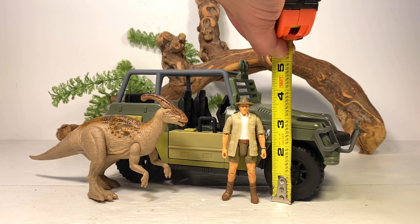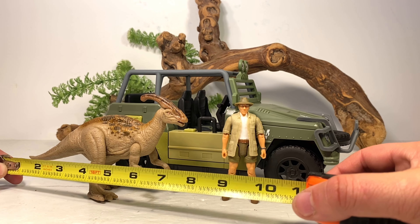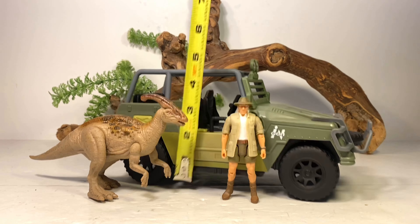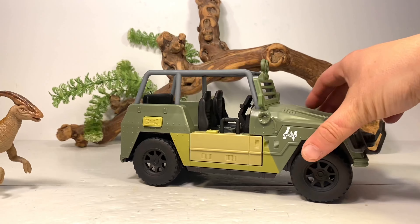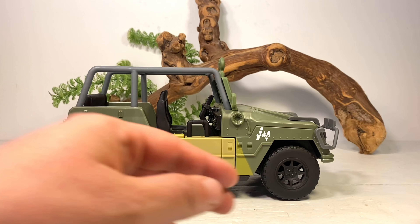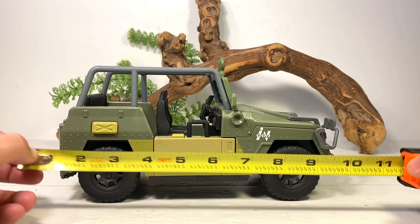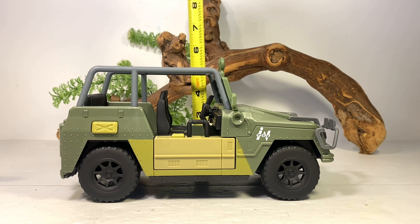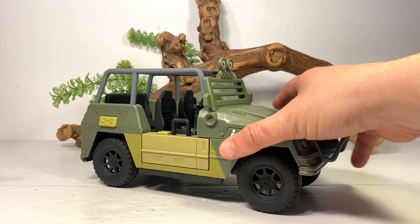Let's do a couple of quick measurements. Roland Tembo is just a little bit over three and three-quarter inches, which means he's about 1:18 scale. The Parasaurolophus is about seven and a half inches long and about three and three-quarter inches tall. As for the vehicle itself, it's a nice 10 to 10 and a half inches long from the back to the front of the grille, and almost five inches tall — a nice-sized vehicle.